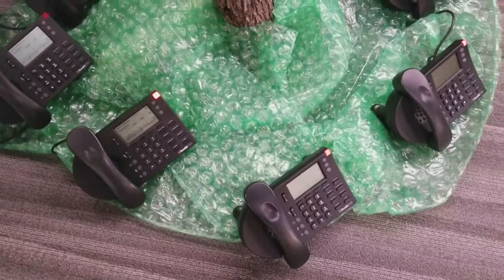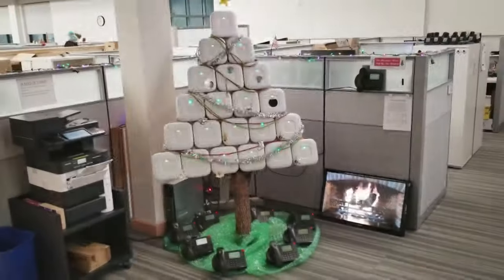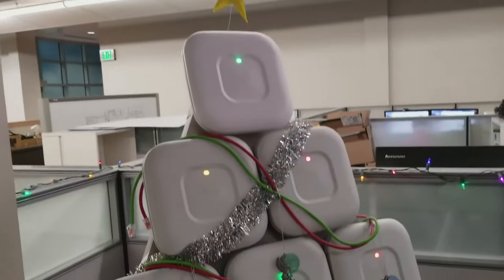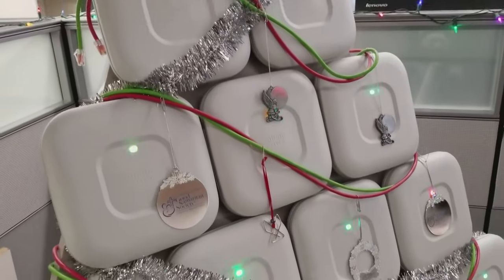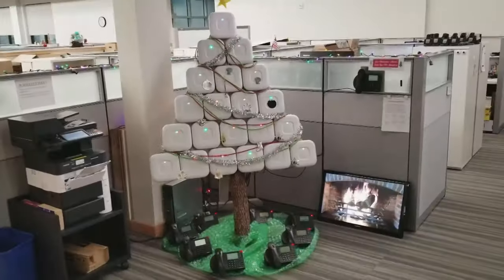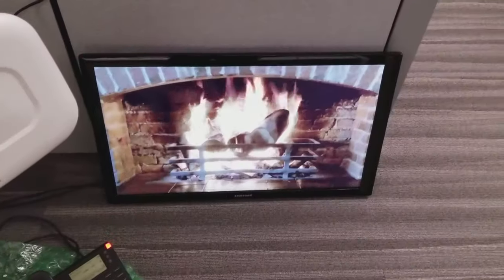Nothing says Christmas like a traditional tree and a roaring fire, but that's not always possible in the office. Using blinking modems and a TV fire, these office workers have given the traditional festive spruce a high-tech Christmas makeover. Since Christmas is a time for staying in touch with friends and relatives, making a Christmas tree out of Wi-Fi routers and phones — all communications devices — is probably quite appropriate.